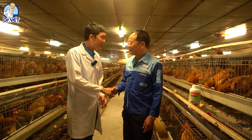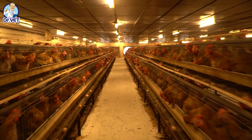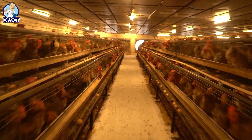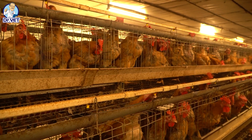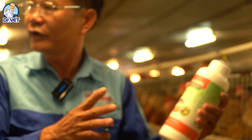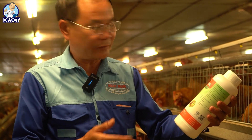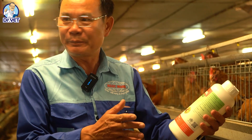Mr. Ngoc, how many chickens are there in your farm? There are 30,000 chickens in my farm. Oh, very big farm. And so you are using this product? Yes, this product is very good. I was using it a long time ago. This product helps for chicken quality and high production. It helps for quality very well.